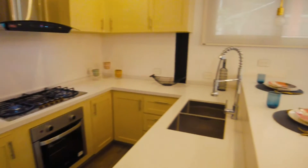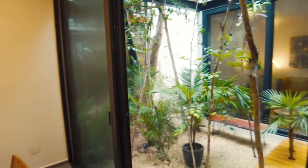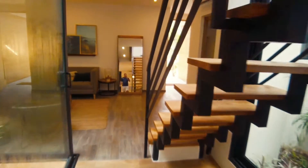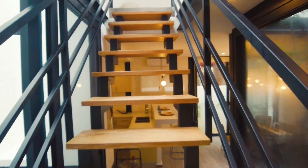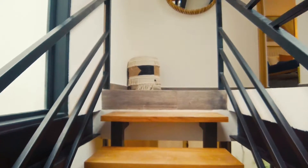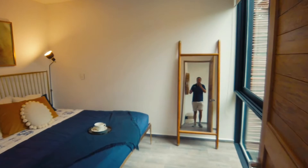Look at all this — absolutely gorgeous, including this center area. The location is just a couple of minutes by bike from Avenida Coba, which takes you straight out to the beach — about a 10-minute bike ride.